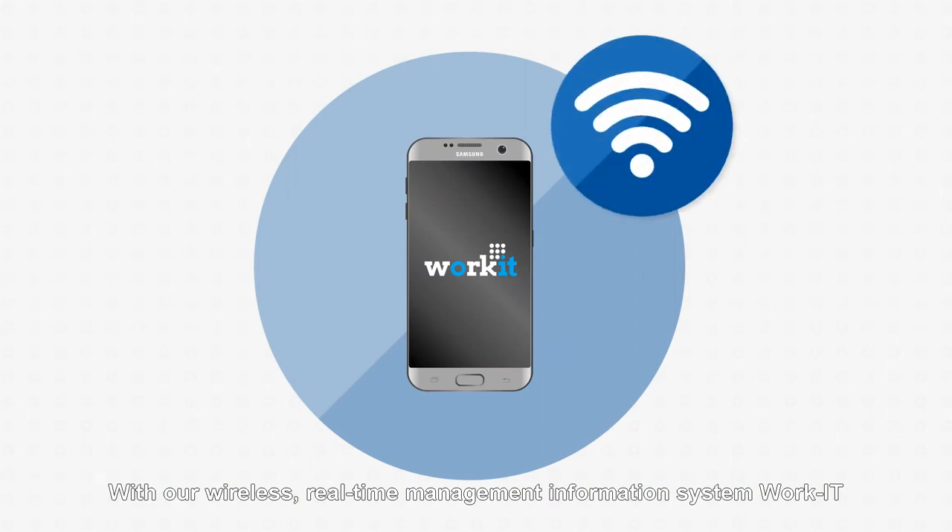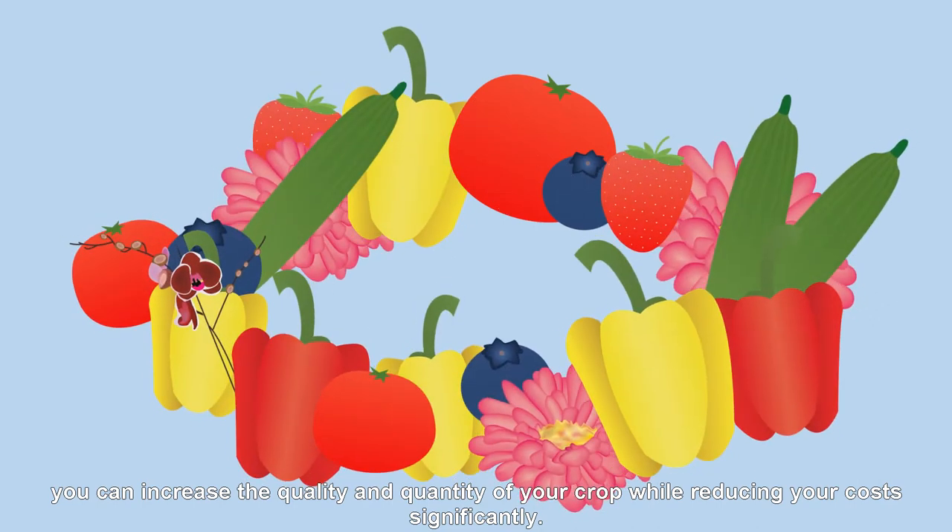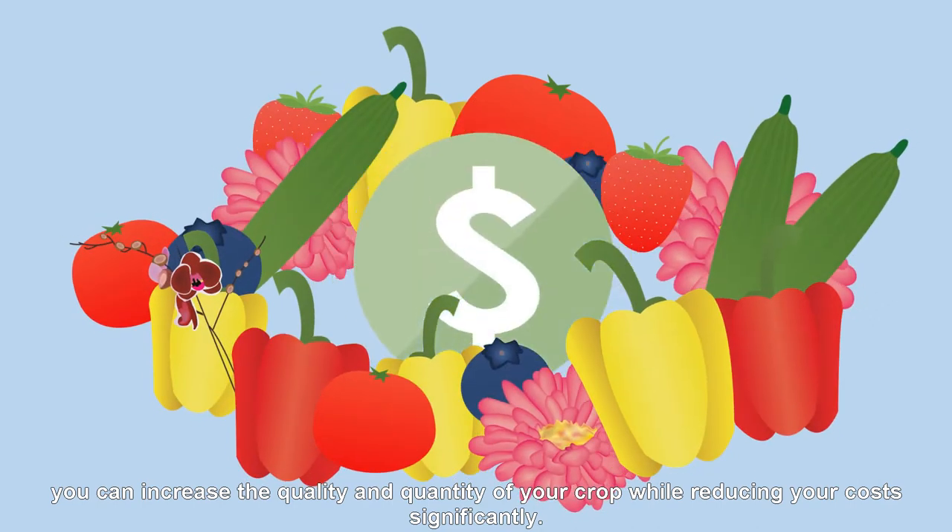With our wireless real-time management information system, WorkIt, you can increase the quality and quantity of your crop while reducing your costs significantly.